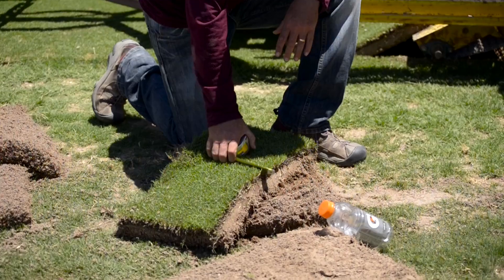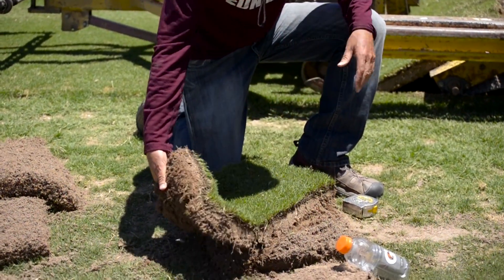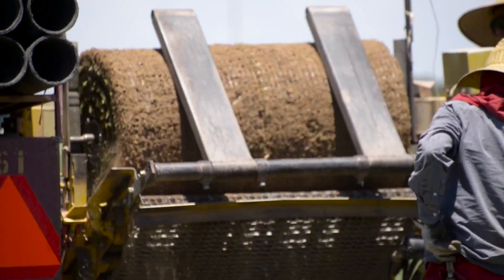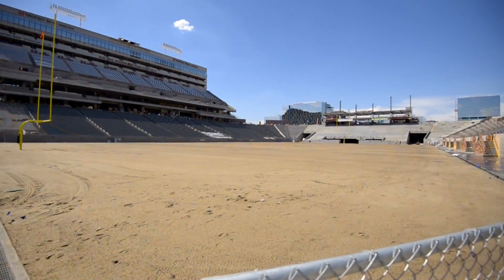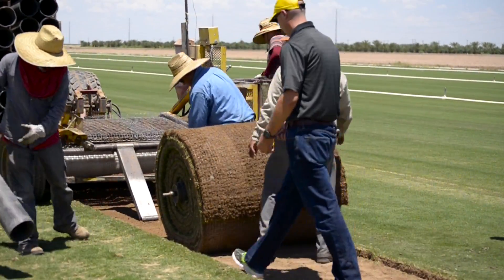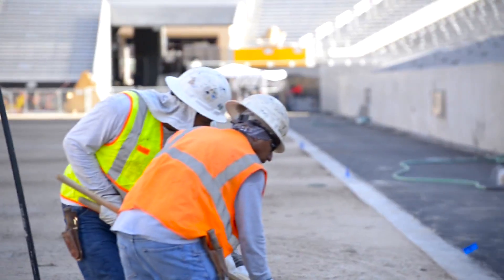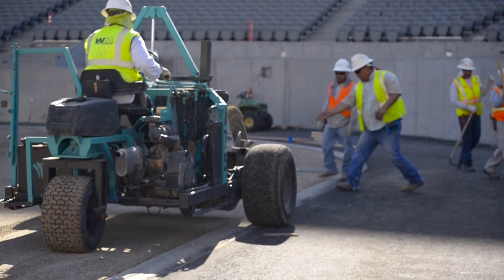We're just here at the farm making sure that the first rolls get done correctly to ensure that every roll after that will be uniform and cut evenly. This is the first of five days of sodding. We'll be laying the sod in the stadium roughly from 4 o'clock in the afternoon until 1 in the morning, starting here at 1 in the afternoon at the farm, and we'll be working five nights in a row, roughly 4 p.m. to 1 a.m., to get the whole field done.